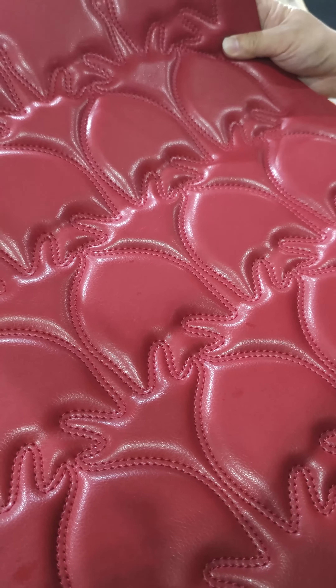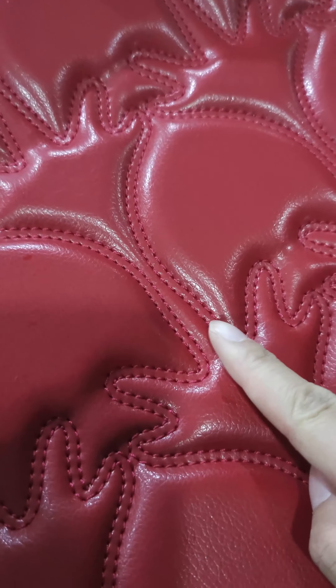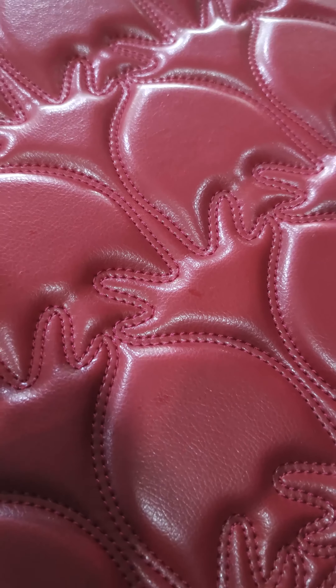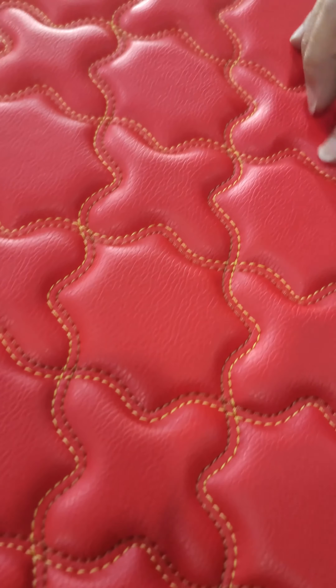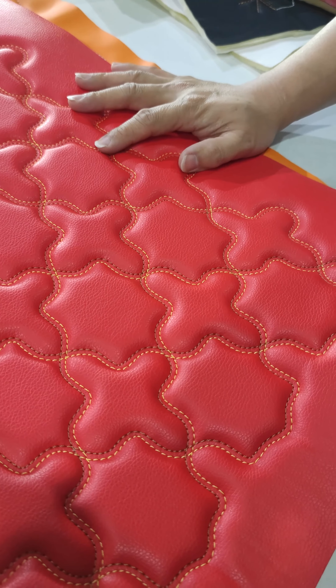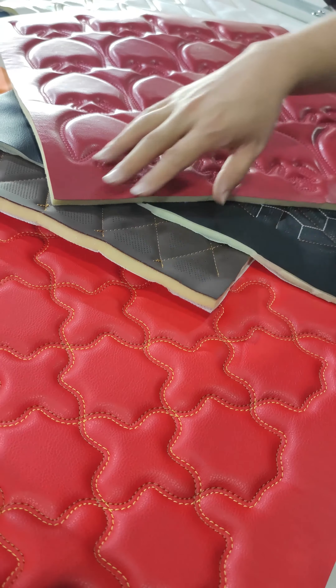The next one is only stitching by the CNC sewing machine, but it has double lines. We also have machines that can adjust the distance between the two lines. And this one is two-color auto sewing, sewing the leather and foam together. The sewing head is also a lifting head, and the speed can reach about 2,000 RPM. For the perforation, the speed is about 1,500 RPM.